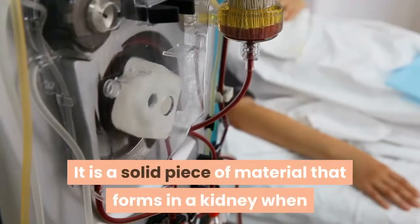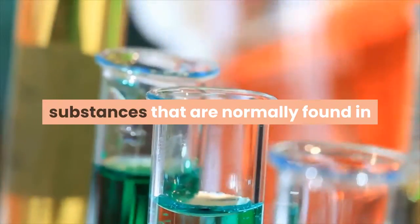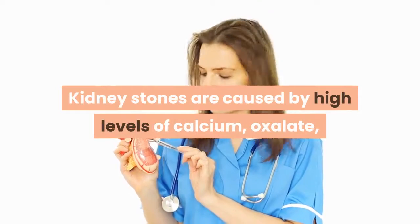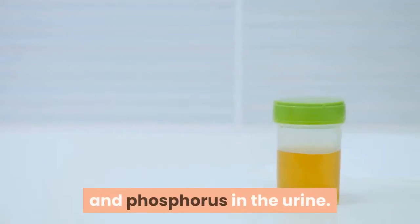A kidney stone is a solid piece of material that forms in a kidney when substances that are normally found in the urine become highly concentrated. Kidney stones are caused by high levels of calcium, oxalate, and phosphorus in the urine.